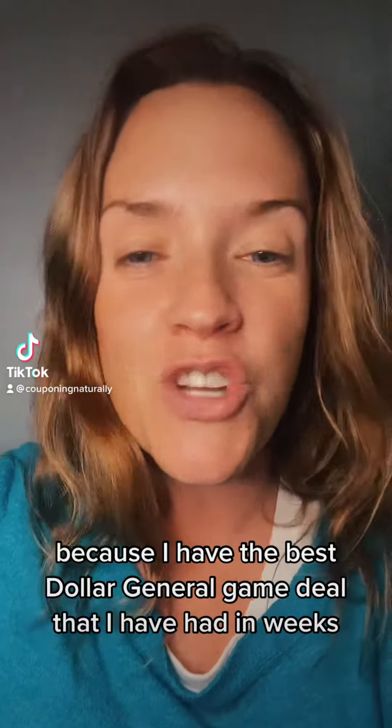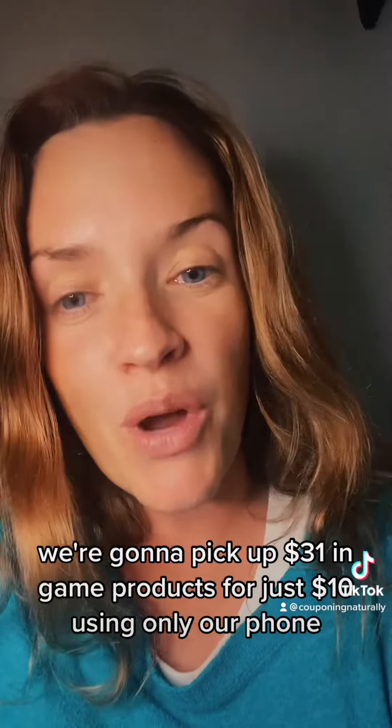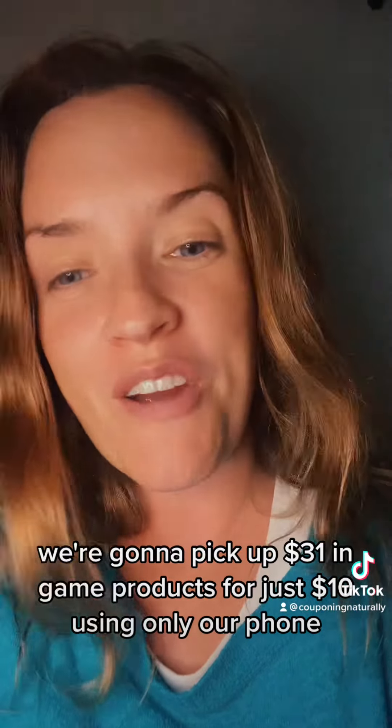I'm so excited because I have the best Dollar General game deal that I have had in weeks. We're going to pick up $31 in game products for just $10 using only our phone. Let's check it out.